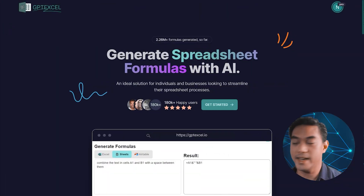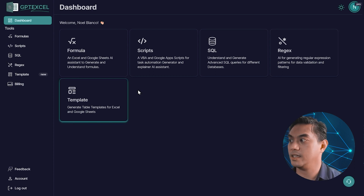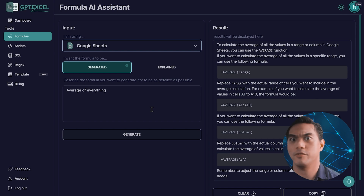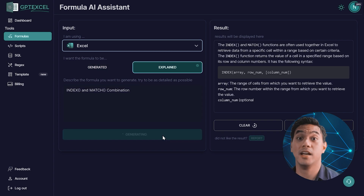Number three is GPT XL. GPT XL allows you to create spreadsheet formulas with AI. After you create your free account, you go to the dashboard which has options to generate formulas, scripts, SQL, regex, and templates. In the formulas section, you can have formulas generated or explained for Microsoft Excel or Google Sheets. If you just want to know how to average things in Excel or Google Sheets, GPT XL will explain exactly how to do it. You can also have it explain certain formulas — and there's a full explanation right there.